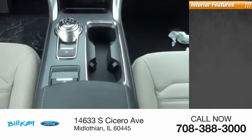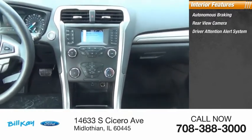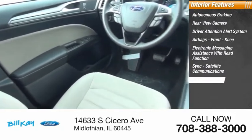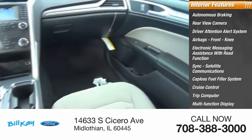Inside you'll find autonomous braking, rear view camera, driver attention alert system, airbags, front knee airbags, electronic messaging assistance with read function, sync, satellite communications, capless fuel filler system, cruise control, trip computer, and multi-function display.